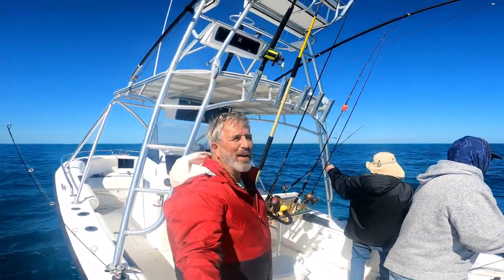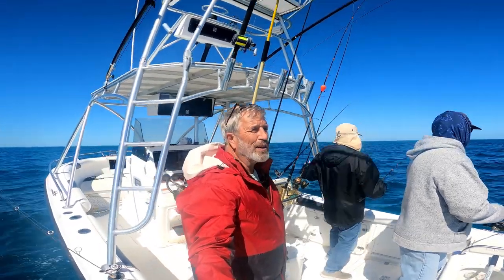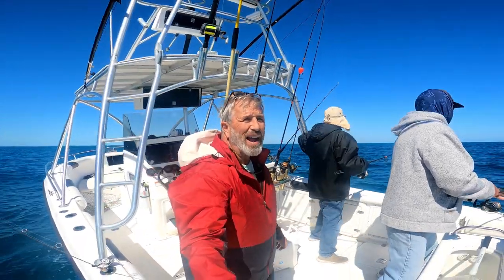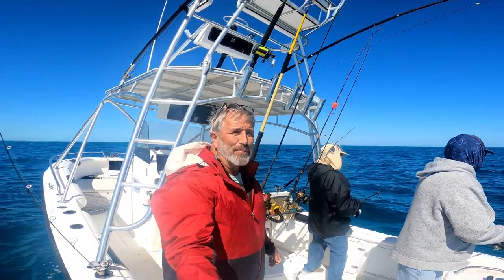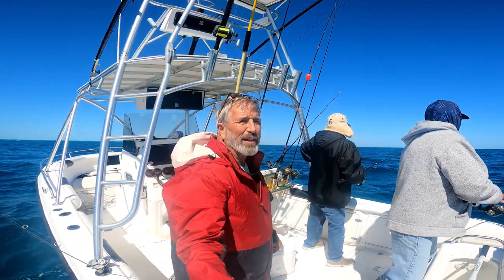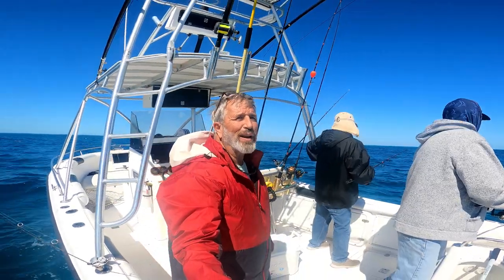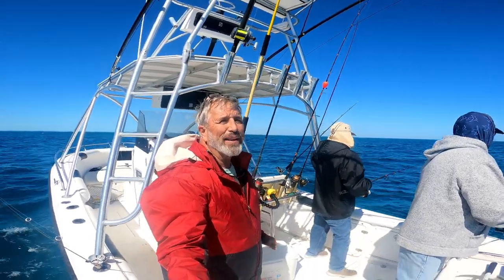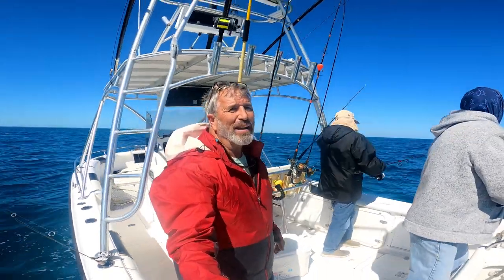Cousin Jim out here in 45 feet of water. The wind's still blowing 15 to 20 miles an hour today, but it's much better than yesterday when we caught a pile of small snappers inside. We just dropped a 25 pound block of chum into the water. We're anchored up. We've got some live shrimp going out. We're gonna cut some ballyhoo and see what happens out there. We're gonna have some fun.